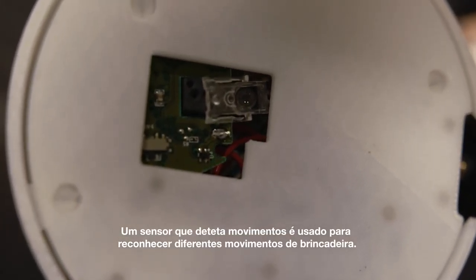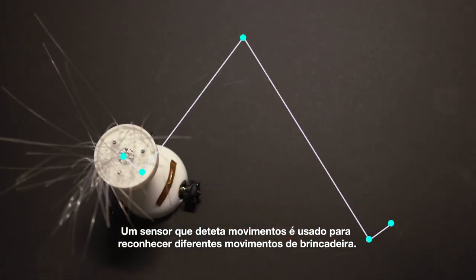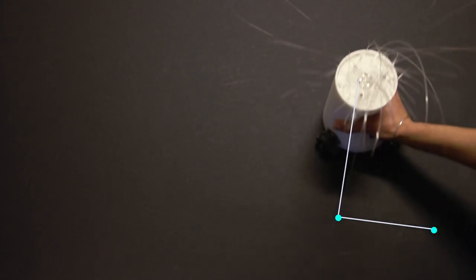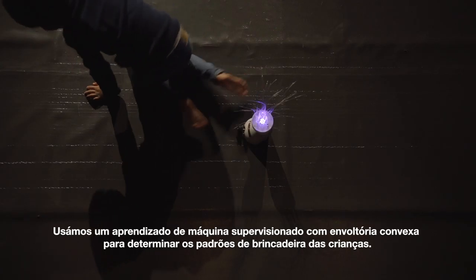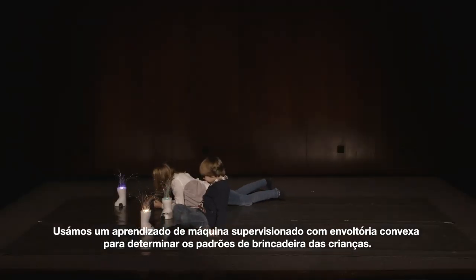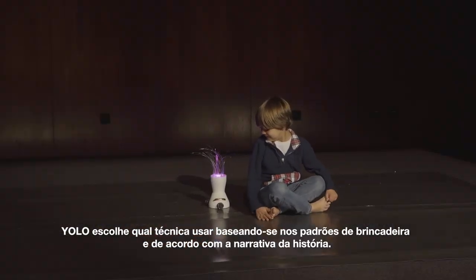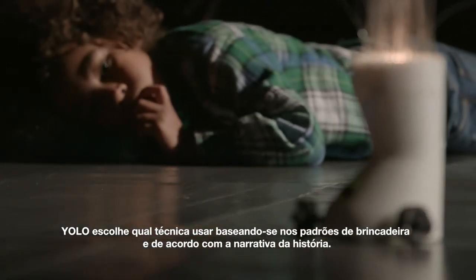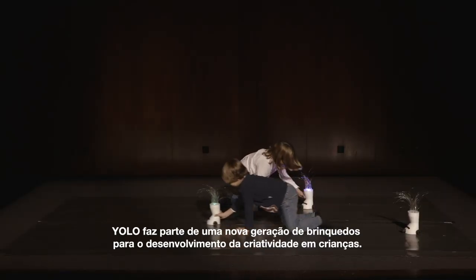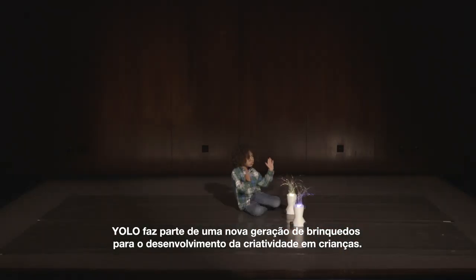A motion detector sensor is used to recognize different play motions. Supervised machine learning with convex hull is applied to determine the play patterns of children. YOLO decides which technique to use based on play patterns and according to the stage of the storytelling. YOLO is part of a new generation of toys for creativity development in children.